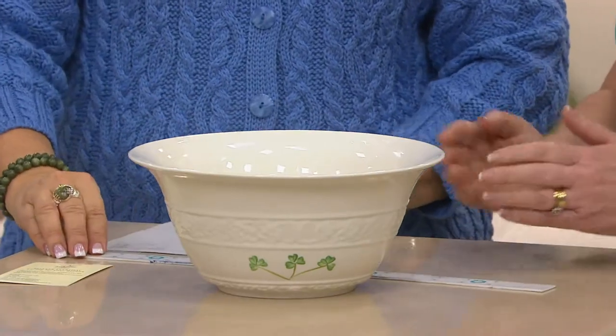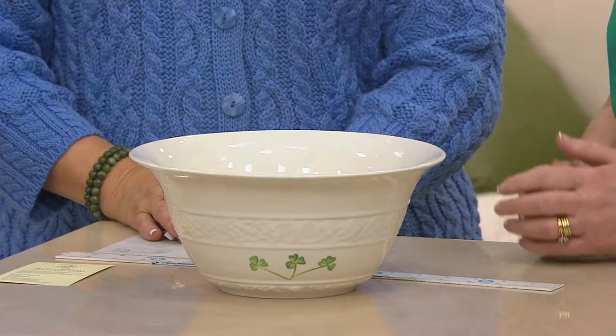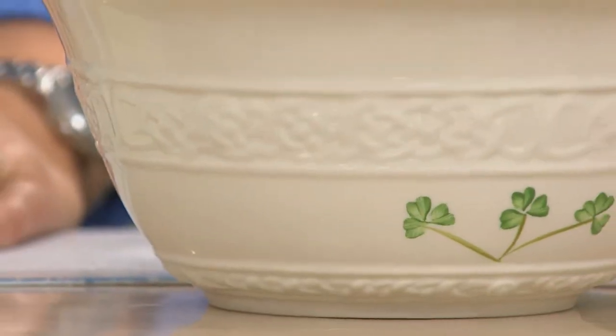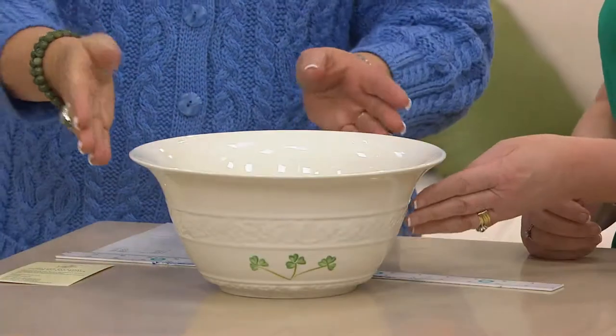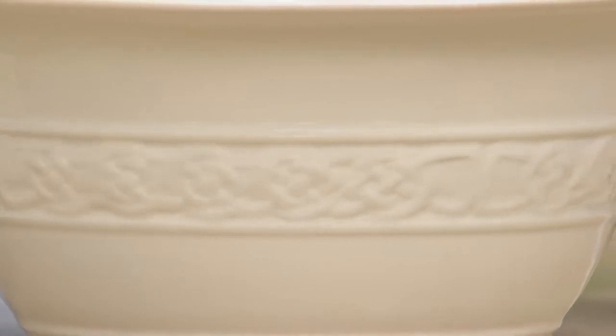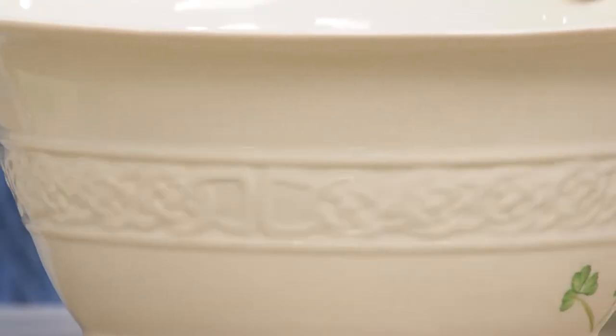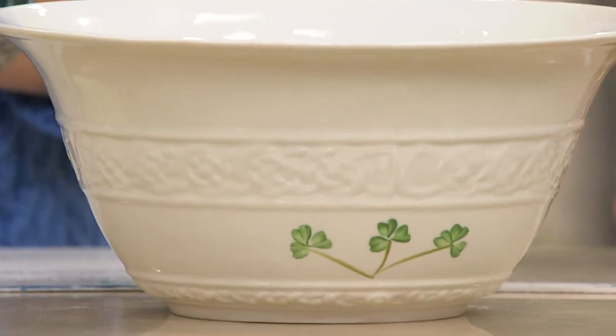The Tara range was first introduced to Belleek in the 1920s, and we decided to reintroduce it again for QVC. It has a beautiful Celtic design around the middle and hand-painted shamrocks. Each piece of Belleek — 16 pairs of hands will touch each piece, taking it right from design to mould making, to casting, quality control, firings, glazings, painting, and finally into the warehouse.